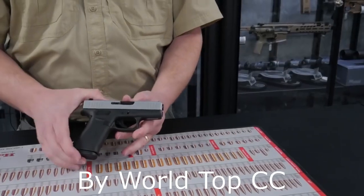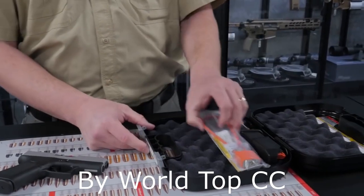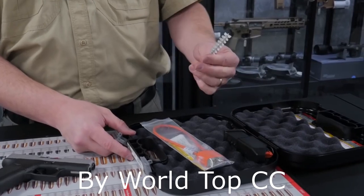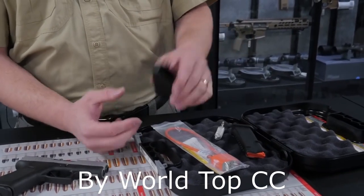The Glock 43X comes with the plastic hard case, the lock, user manual and warranty information, a brush for cleaning, an extra magazine, and an easy loader for loading your rounds.